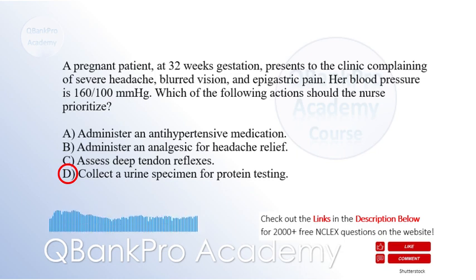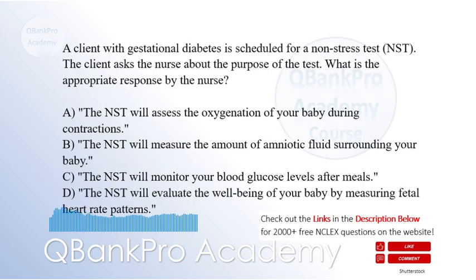The client's signs and symptoms, along with the elevated blood pressure, suggest the development of preeclampsia. The presence of proteinuria is a diagnostic criterion for preeclampsia. Assessing deep tendon reflexes, option C, is important, but collecting a urine specimen, option D, should be the priority as it directly addresses the diagnostic criteria for preeclampsia.